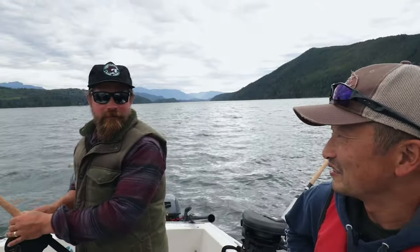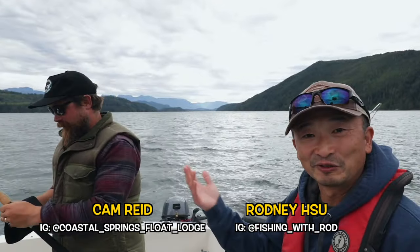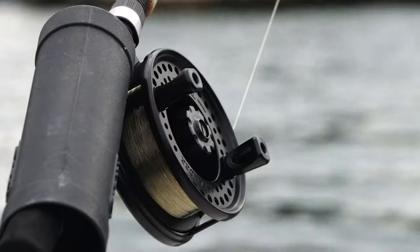It feels like we were just here yesterday, but it's been two years. Welcome back to Nye Inlet up in central coast BC. We're fishing with Cam Reed from Coastal Springs Float Lodge once again, and very excited to be back.